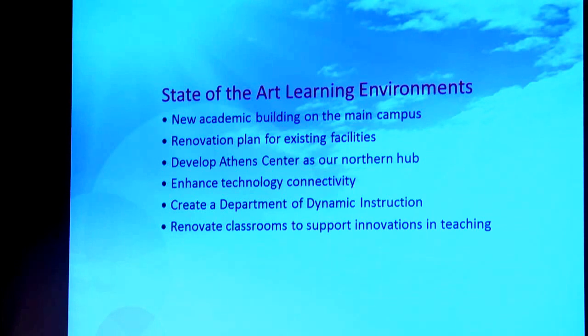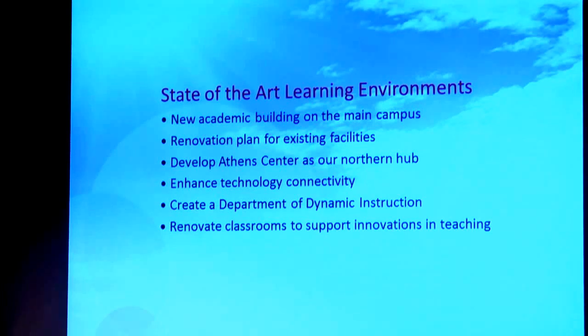I mentioned state-of-the-art learning environments. One thing we want to do is see a new building. We haven't had a new classroom building on this campus since 1974 — that's 40 years. It's a lot of work to make that happen, but we want to make that a goal. Even though the state of Tennessee is slow in that process and it might take a little more than five years, we're going to give it our best shot. We're going to get on the list and get our matching money together.